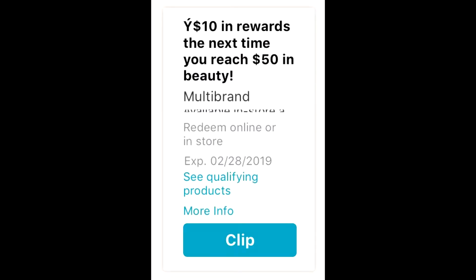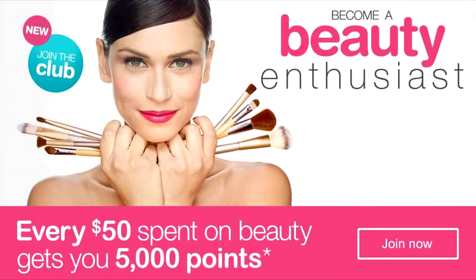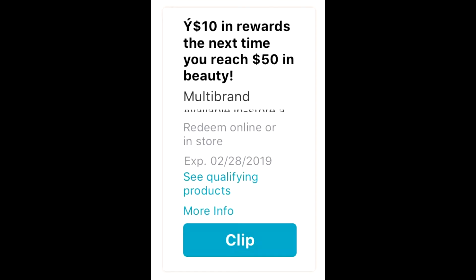Right now they are doing double beauty bucks. Basically every $50 you spend on beauty you get back 5,000 points which is five dollars. They're doubling it, so that's an extra five dollars back on top of the five. Make sure you clip that to your account.